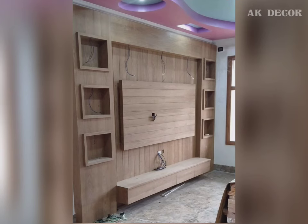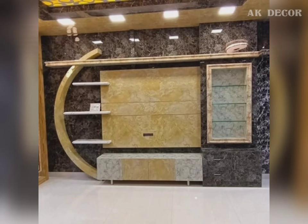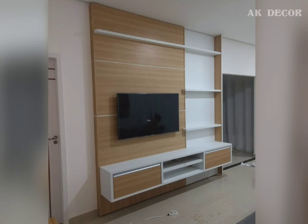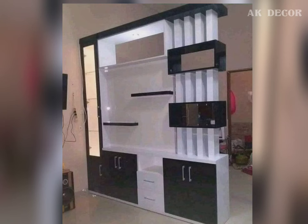One should consider the layout and the living room size before buying the unit, as well as the type of material used. Second, consider the color and the size, and the storage features of the TV unit — this helps you determine the design that can complement your living room. In today's houses, the seating arrangement and the interior of the room generally depend upon the TV unit to provide comfortable viewing of the screen. By considering these factors, you can choose the right TV unit.